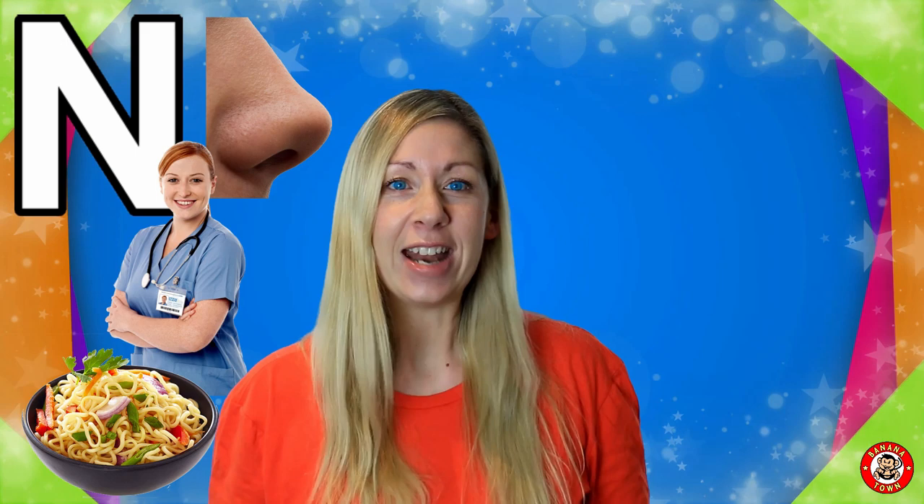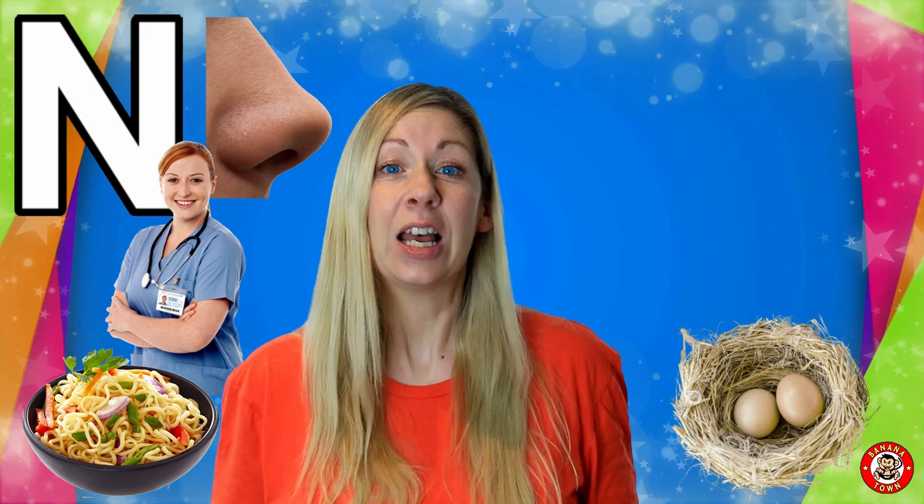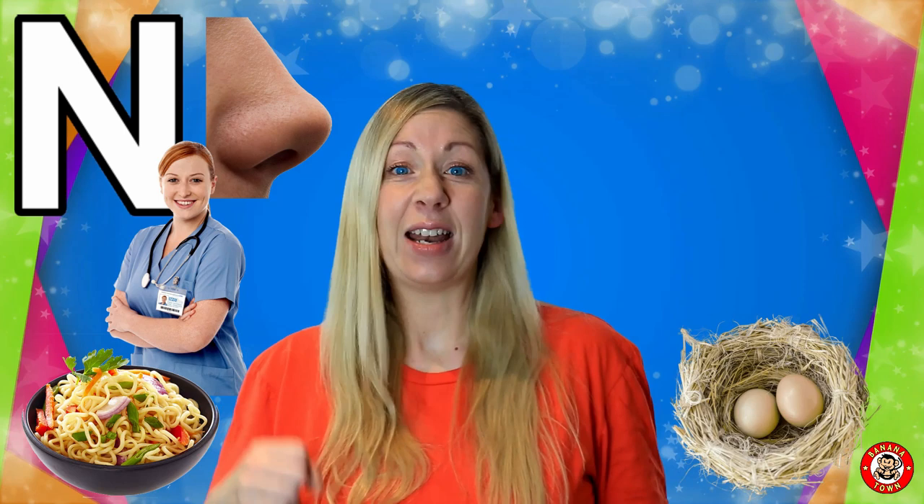N is for Nest. Birds like to make nests to keep as their houses. They pick up sticks and leaves and make a nest to lay their eggs in.